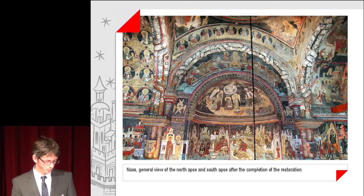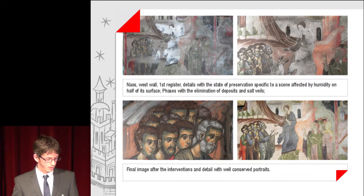The Naos: general view of the north and south apse after the completion of the restoration. The first two images are from the naos west wall before restoration. Details with the tympanum before and after the elimination of adherent deposits, treatment of pigment consolidation, elimination of salt crust and treatment of salt stabilization. The naos west wall first register shows a scene affected by humidity on half of its surface. Phases with elimination of deposits and salt veils are shown, followed by the final image after interventions and well-conserved portraits.